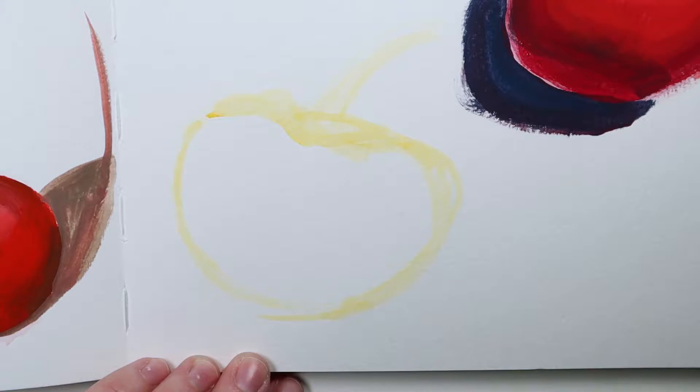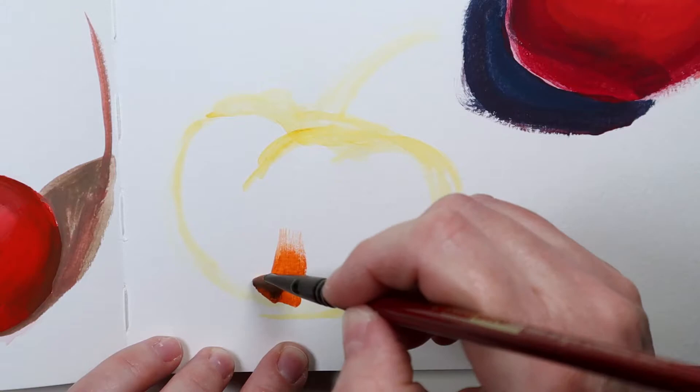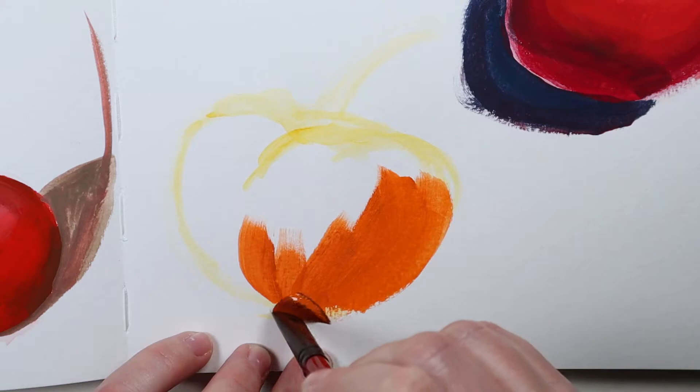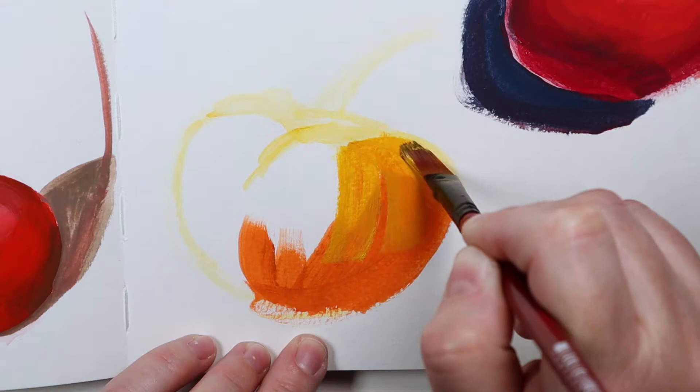Again today I struggled because again I didn't put enough paint on my brush, and again I tried to blend the colors too much. I think I have a thick head, and it's usually halfway through that I remember: just focus, put more paint on your brush. Then it gets better, but by then I'm running out of strokes.